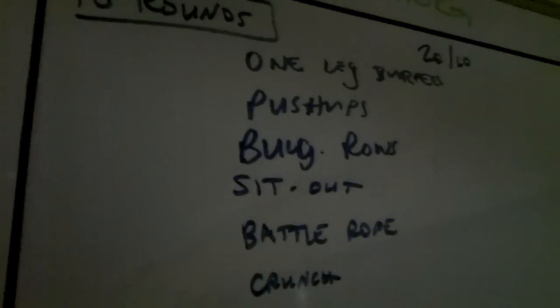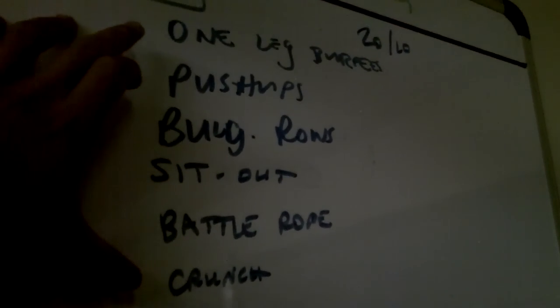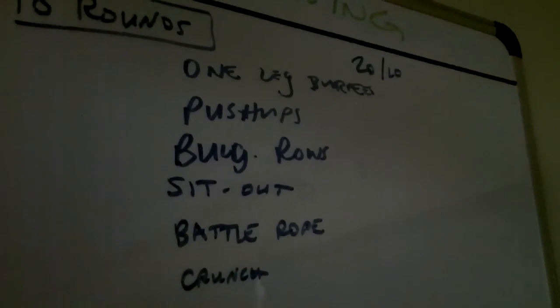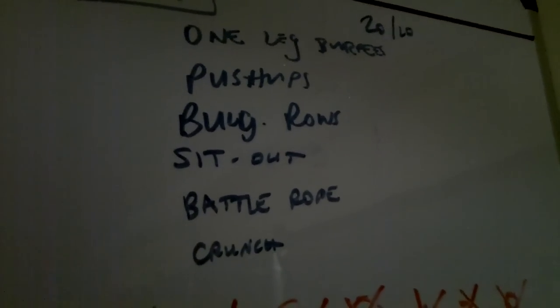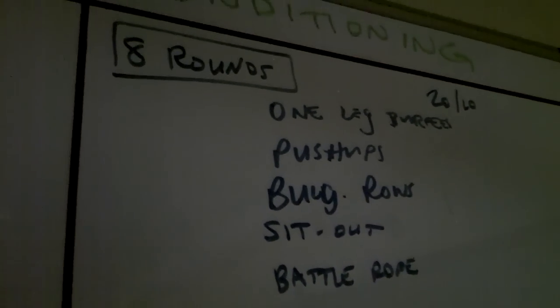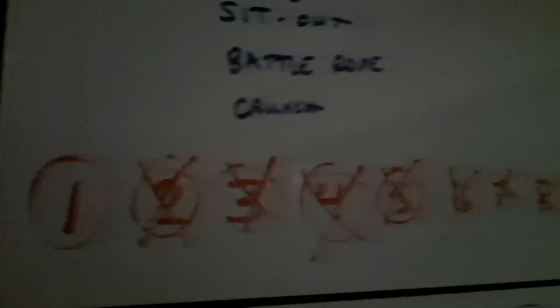I'm going to show you a session that we did today with some of our guys in the morning. If you look up at the board, you see some strength-based movements — explosive movements, some of them. One-legged burpees on the TRX, push-ups, mixed push-ups, Bulgarian bag rows, sit-outs, battling rope, and crunches. We did them for eight rounds, 20 seconds on, 10 seconds off.